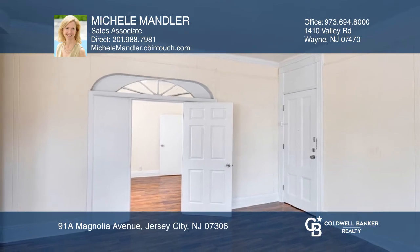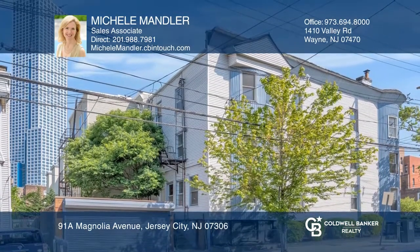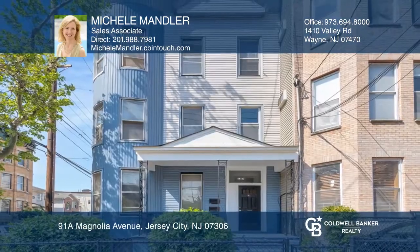It's near restaurants and on a nice tree-lined street. Feel that this property is for you? Contact Michelle Mandler to see how to make it yours.